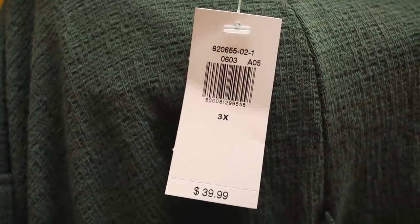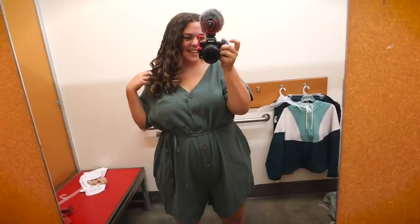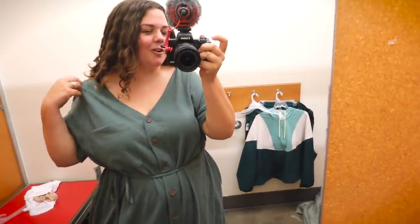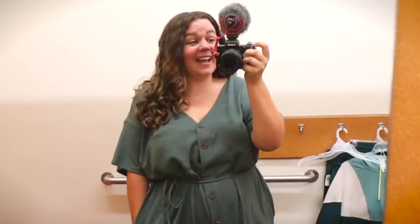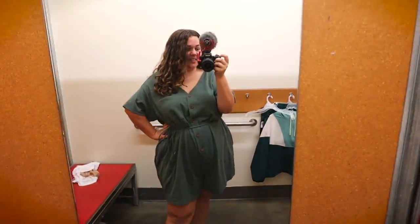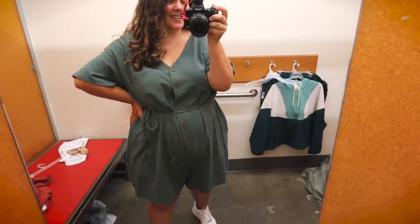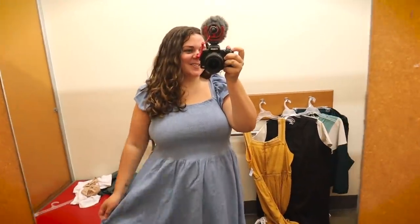This green romper I got in a 3X because they didn't have it in a 2X, and I feel like the bagginess kind of contributes to the look. I really like how loose it is — it's laid back and comfy. Sometimes when things are loose on me the neckline fits weird or the shoulders fall off, but that's not the case here. It has pockets, I like the button front, I like the tie waist — I like everything about it. When I first put it on I thought it'd be a maybe, but now I think this is going straight to the yeses.